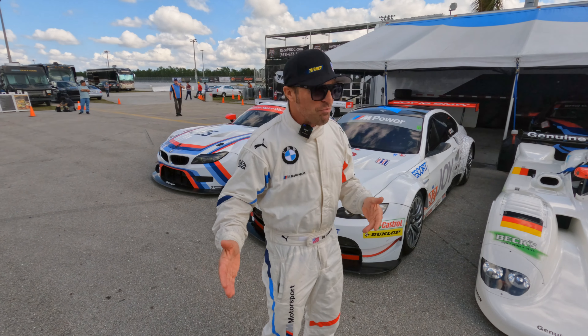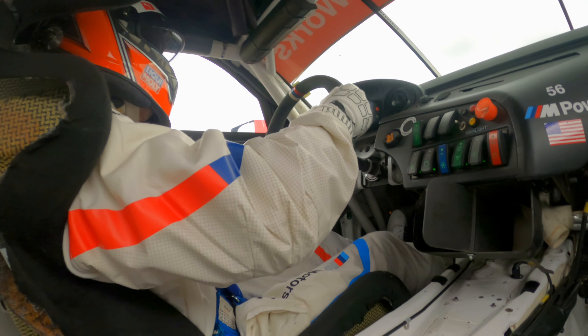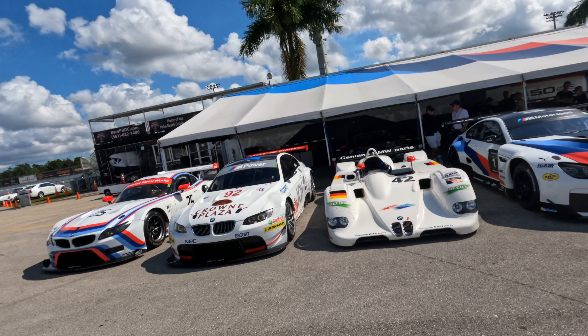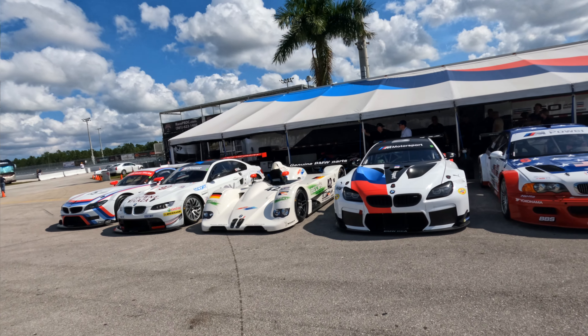And even better, I get to drive all these things. Not only are they great, beautiful examples, but almost every single one runs. There was one prototype car here that doesn't run, but all the other stuff does.